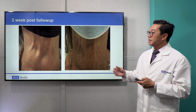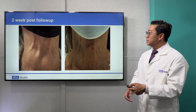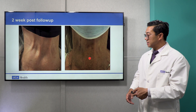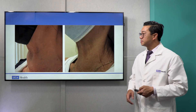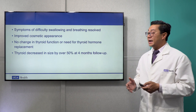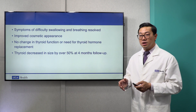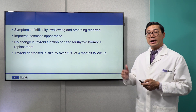As you can see in this slide, two weeks before and after, you can see that the neck mass at the base has significantly decreased in size. At the side profile view, you can similarly see the neck mass has decreased. More importantly, her symptoms of difficulty swallowing and breathing resolved, she has an improved cosmetic appearance, and there has been no change in her thyroid function or need for thyroid hormone replacement. Overall, our patient had a decrease in size of approximately 50% of the entire thyroid at our four-month follow-up.